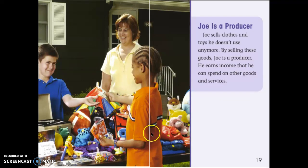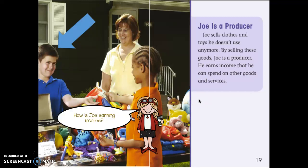Remember this picture? Remember Joe? How is Joe earning income? Pause this and tell your partner. You're right — Joe is earning income. You could do a lemonade stand, you could have a garage sale like Joe, you could walk your neighbor's dog, or help clean up their yard.